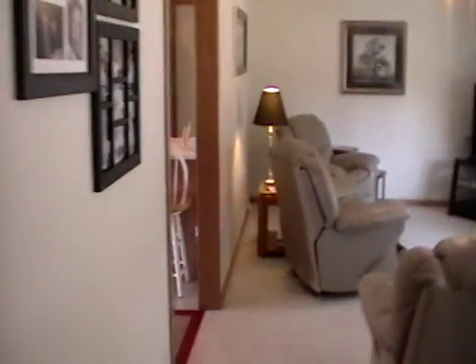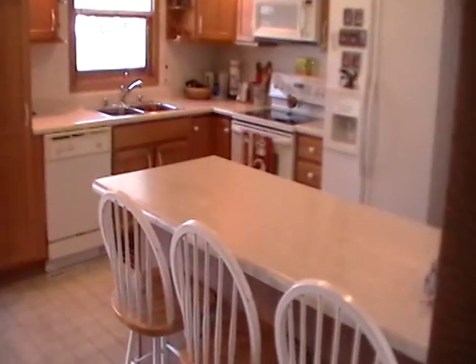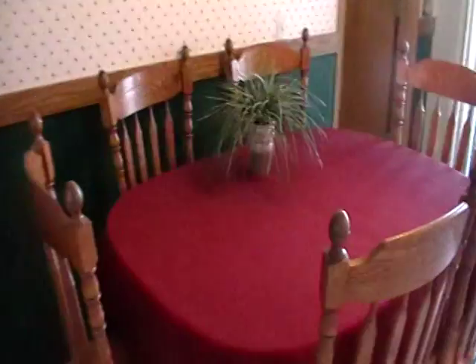If we walk down the hall to the kitchen dining room — lots of natural light there. Breakfast bar, convection oven, room for a large dining room table, and access to the garage. Appliances stay.